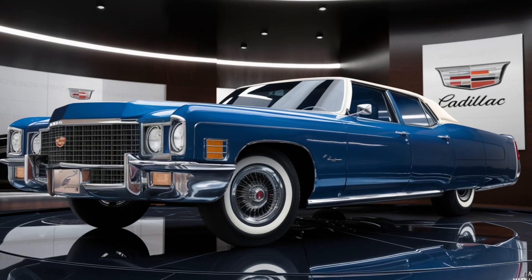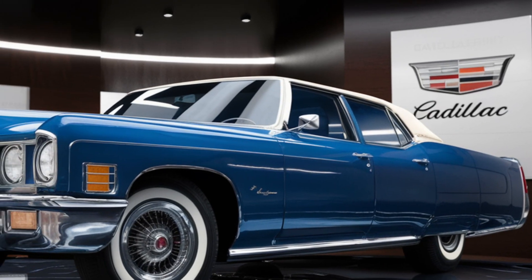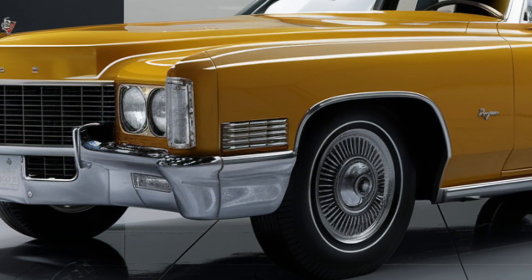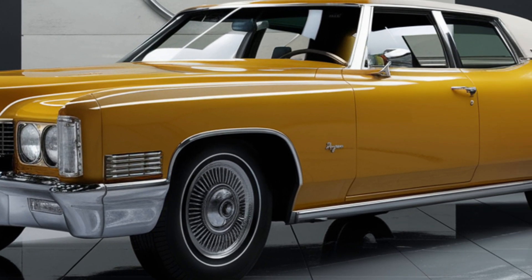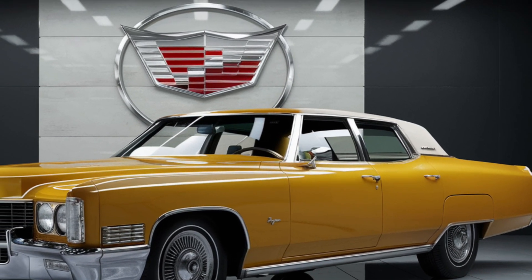Inside, the Fleetwood Brougham is a sanctuary of comfort. The spacious cabin is adorned with well-tailored leather and fine fabrics, ensuring every journey is as luxurious as the destination. The fuel capacity stands at a generous 98.5 liters, allowing for long, uninterrupted cruises, while the fuel economy reflects the era's less stringent efficiency demands.